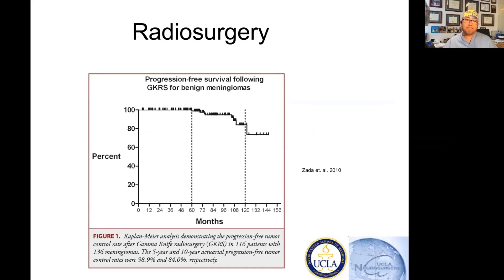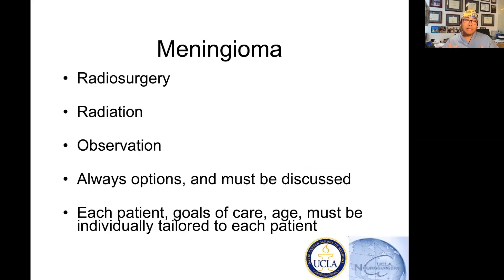One of the ways we can treat meningiomas is with radiosurgery — a technique developed by a neurosurgeon using focused radiation. This is a paper by Dr. Zada, one of my close colleagues at USC, looking at gamma knife radiosurgery for meningiomas. The five-year and ten-year actuarial progression-free tumor control rates were 99 percent and 84 percent. These were imaging-diagnosed meningiomas, not biopsy-confirmed, and around 90 percent of these tumors were controlled for 10 years — a remarkable treatment rate.